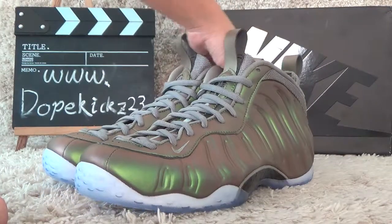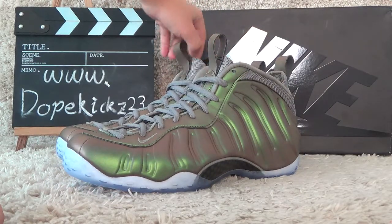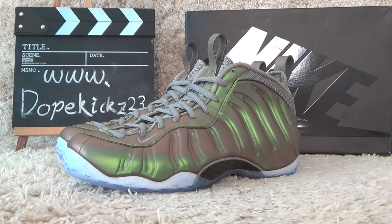We guarantee you the quality authentic. And we will offer you the best prices. If your order is bigger, we will offer you the lowest prices.